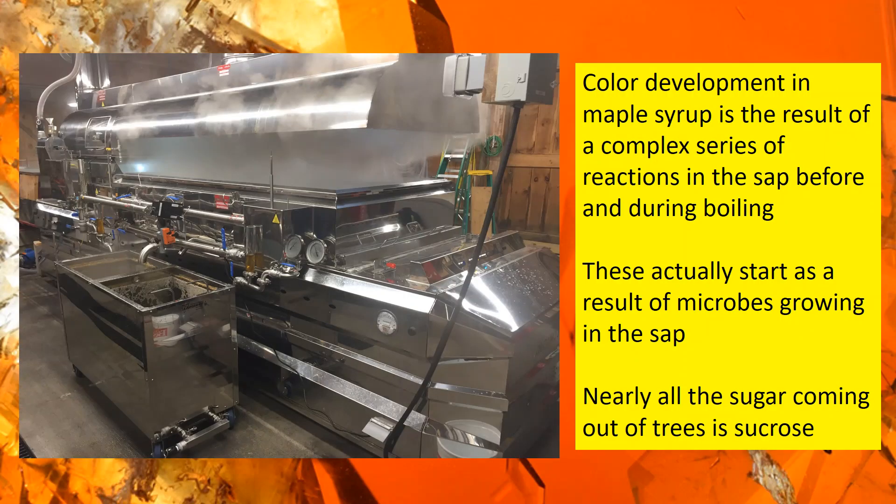Color and flavor formation are the result of a complex series of reactions that happen before and during boiling. Some of these reactions begin before the sap even reaches a sugar house — they actually start at the tree. The sap, as it's coming out of the tree, has sugar content. By sugar content, I mean the types of sugar — mainly sucrose. You'll find between 96 and 99 percent of the sugar coming out of the tree is sucrose.